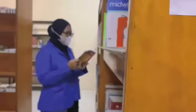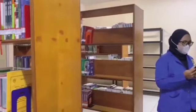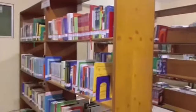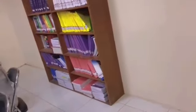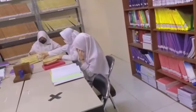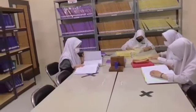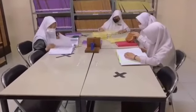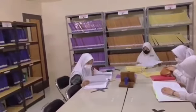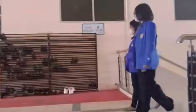The next facility is the library. In the library, you can study or just read books. It's very comfortable and cool in here. And outside the library, there is a canteen, so if we are hungry, we can just go out and eat.